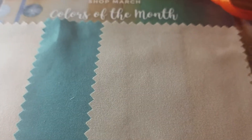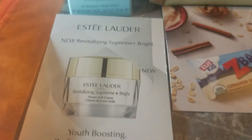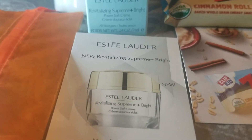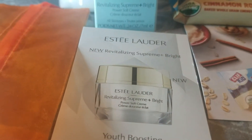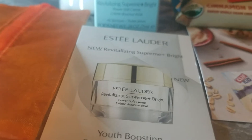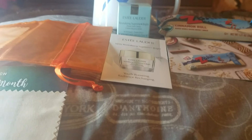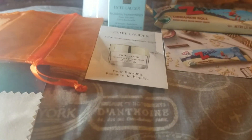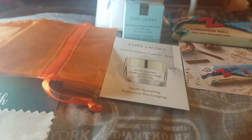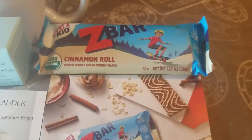The Peach Skin Sheets swatch offer is from peachskinsheets.com and that one is still available. I also got Estee Lauder Revitalizing Supreme and Bright Power Soft Cream, and that's from their Facebook page — I requested it probably about two weeks ago. It might still be available, not sure.